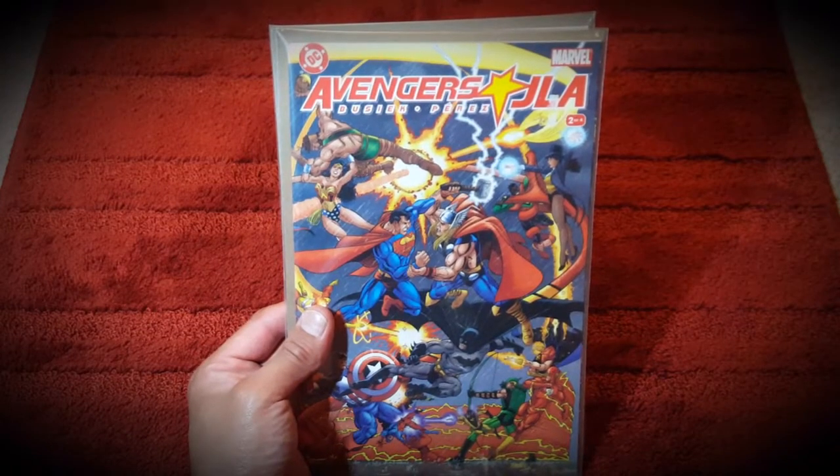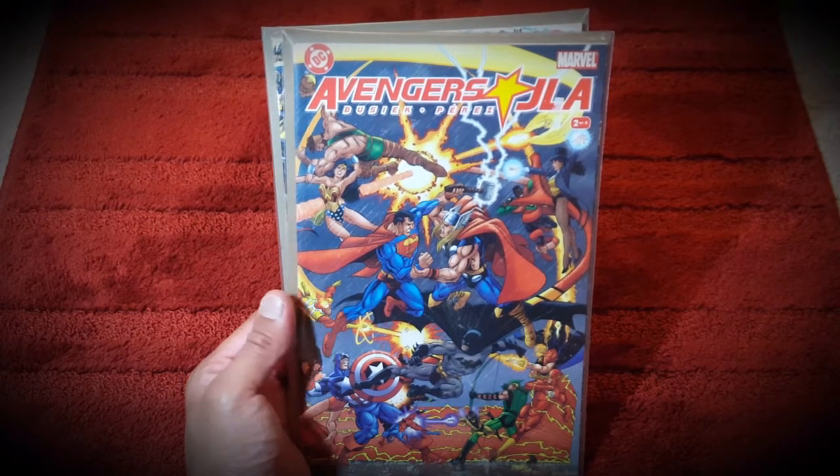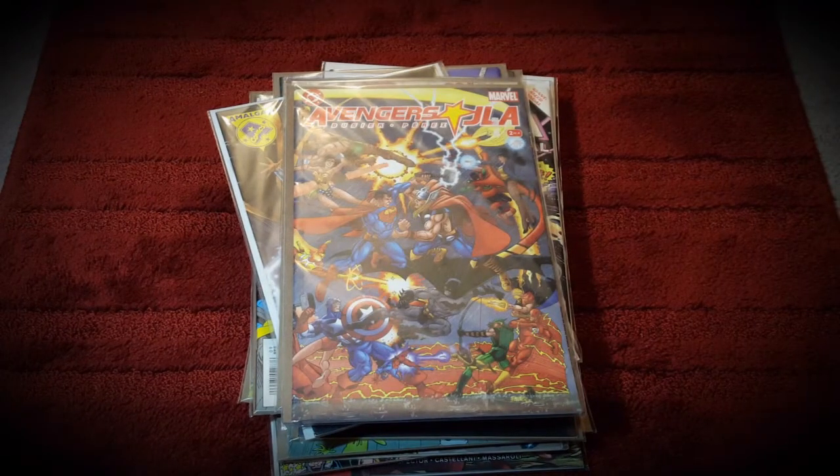Hopefully issue #3 comes by the bookstore sometime in the near future. But anyways, those are my pickups for this week. I hope you enjoyed this video, thanks for tuning in. Hope you all are safe - take care y'all, till next time.